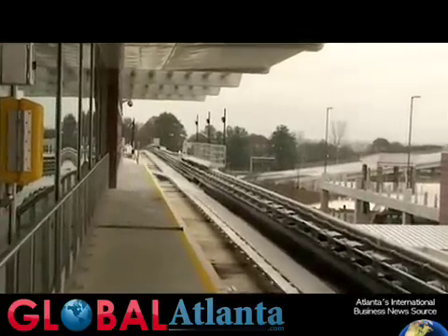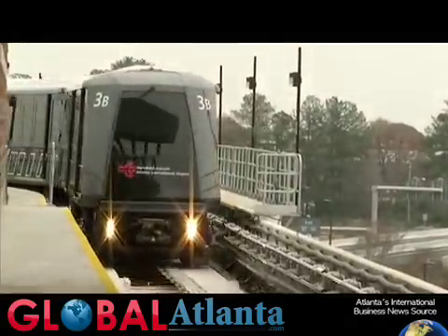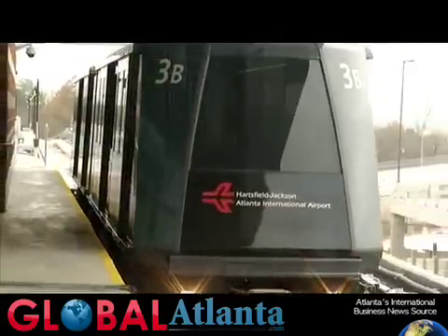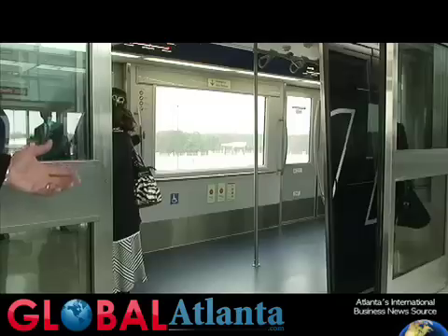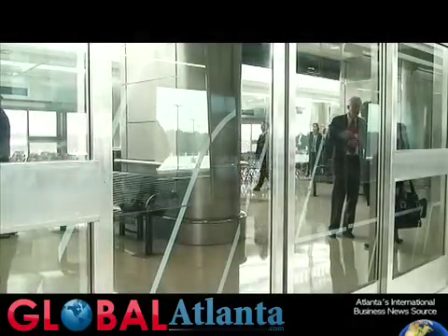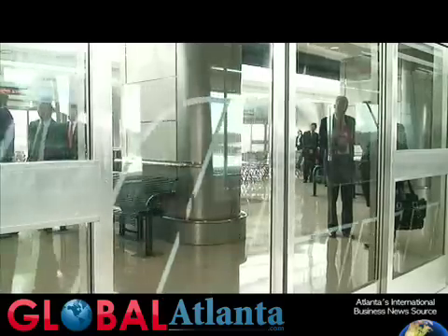Tell us about the train itself — where was it developed, and is it the highest example of current technology? Yes, in fact I think it's state-of-the-art technology. Here it is. It's fully automated. All the power distribution, the communication systems, the automatic train control system, and the vehicles, including the station doors — they all work in unison. This is like a synchronized watch. As far as safety is concerned, this is one of the most reliable and safest equipment in the world. It is truly state-of-the-art.